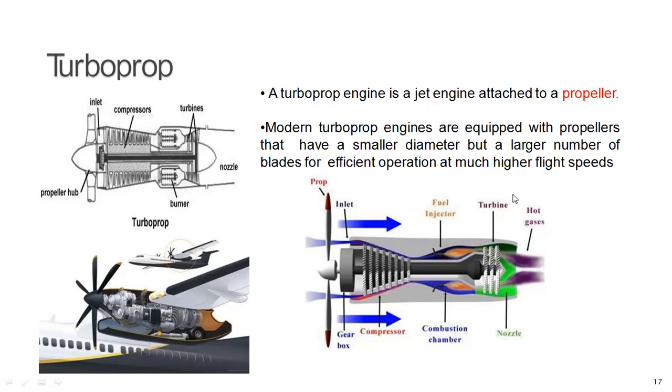As we can see in the figure, it is very similar to the turbojet engine. The only difference is that the turbine is designed so that it develops shaft power for driving the propeller, providing most of the propulsive thrust, and only a small amount of thrust is provided by the jet.